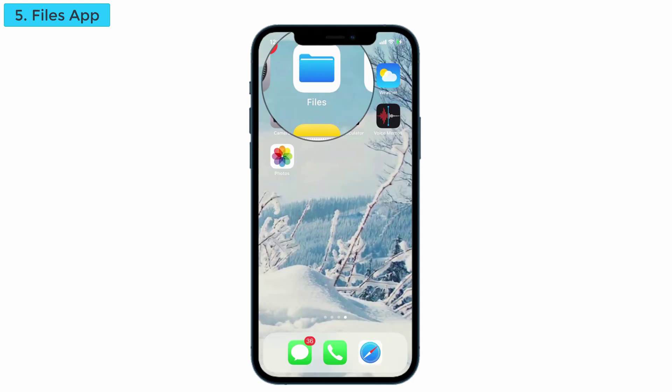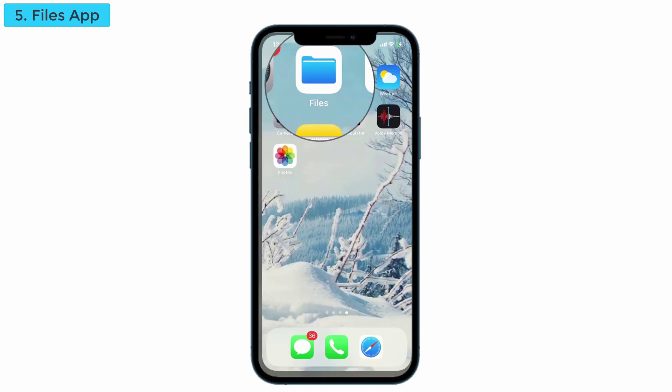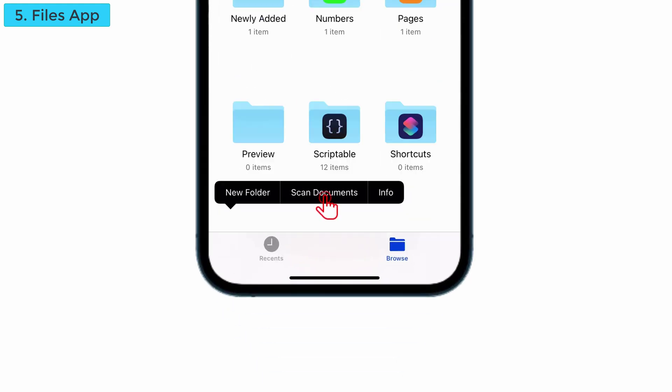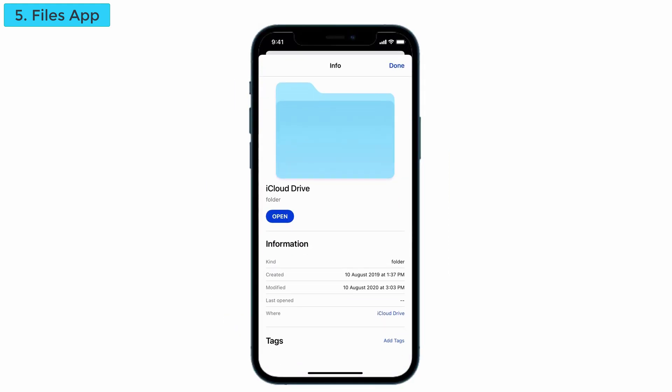Next is a new feature in the Files app. Go to the Files app — you are now able to scan documents here. Just tap and hold on the empty space and you can see a pop-up like 'Scan Documents,' so you can scan documents directly. Also, on the right side, you can see an info icon. When you tap on that, it gives information about the particular file.